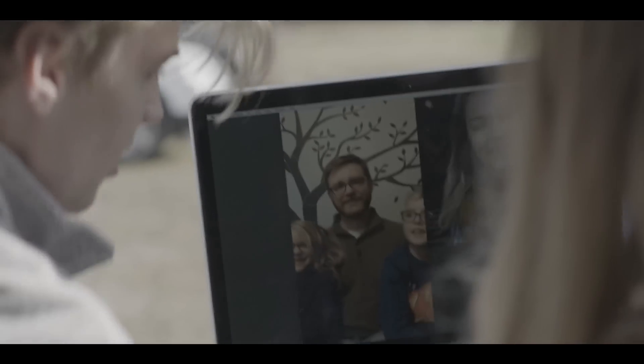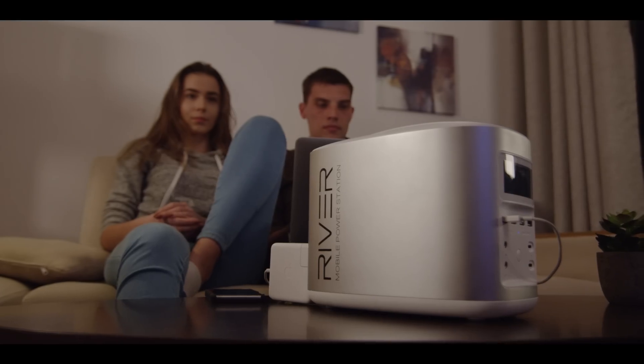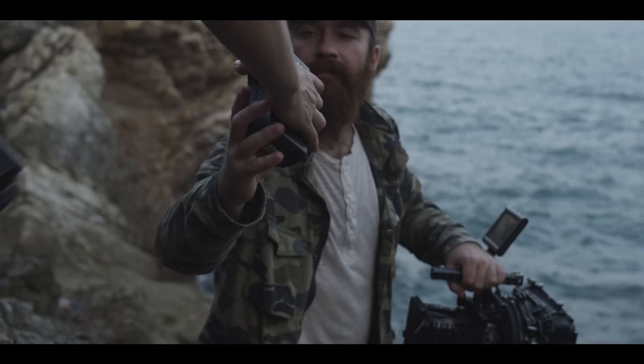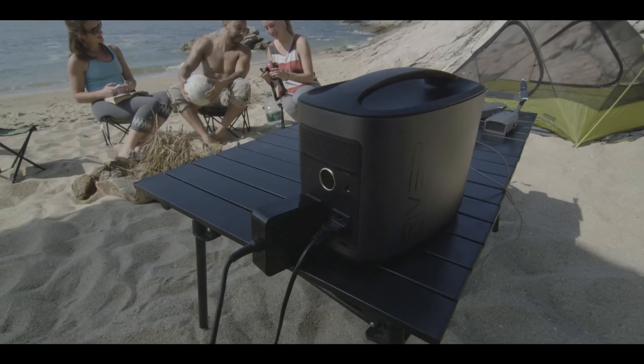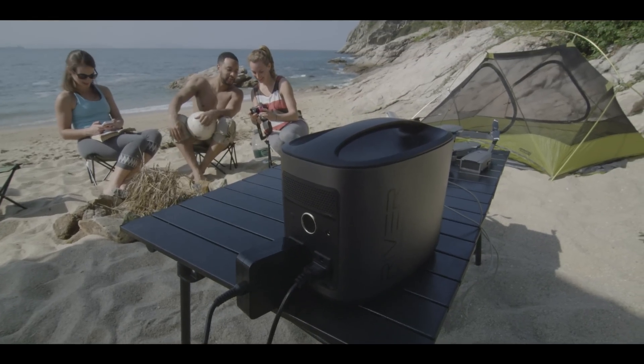Applications for battery power are endless. River isn't just an accessory. It's your power companion for harnessing clean energy anywhere, so you're free to go everywhere. And by the way, this isn't just a concept. River has been tried and tested. And as you can see, this entire production has been lit by River.